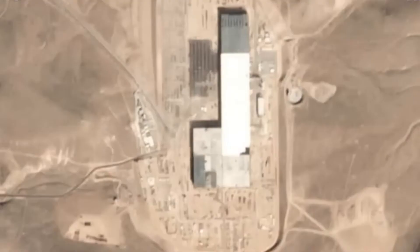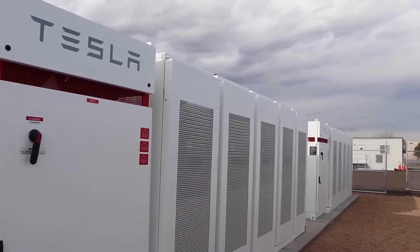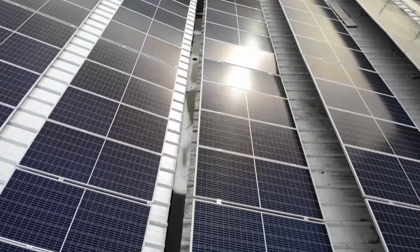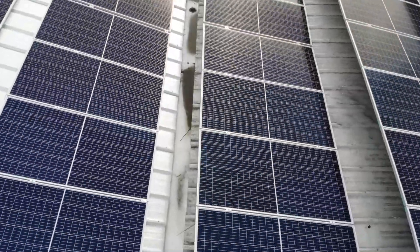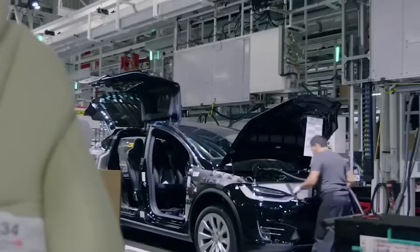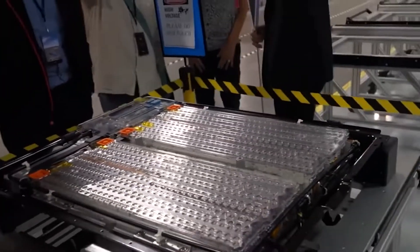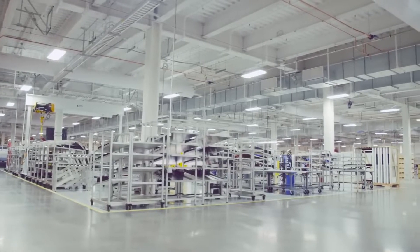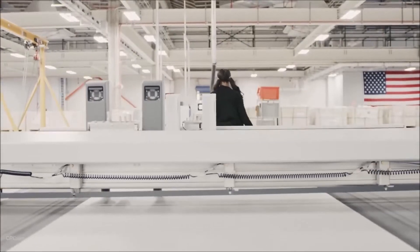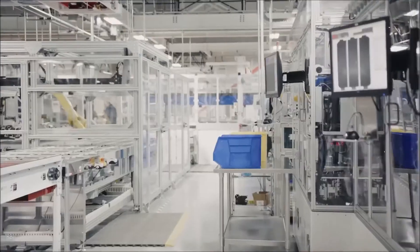The Gigafactory 1 aims to change this by creating a manufacturing facility that is powered entirely by renewable energy. The factory has a solar panel array with a capacity of 70 MW, making it one of the largest solar installations in the world. The solar panels provide clean energy to power the factory's operations, including the production of lithium-ion batteries for electric vehicles. Furthermore, the Gigafactory 1 has been designed with a focus on energy efficiency, with features such as a highly automated production line, which reduces the amount of energy required to manufacture each battery cell.